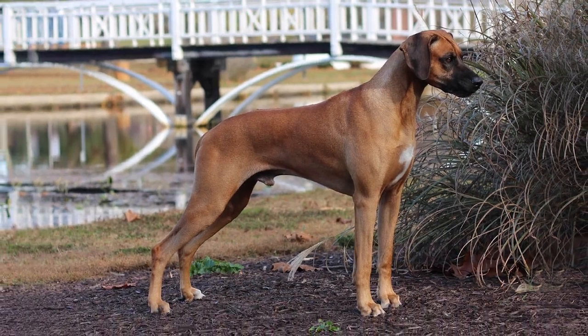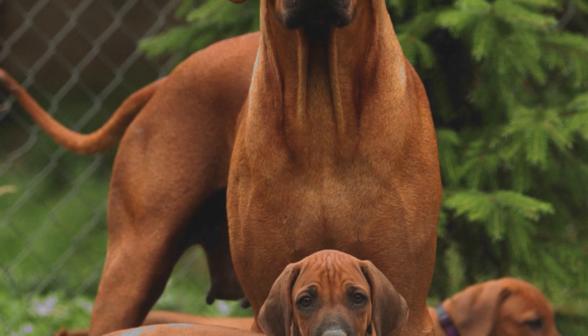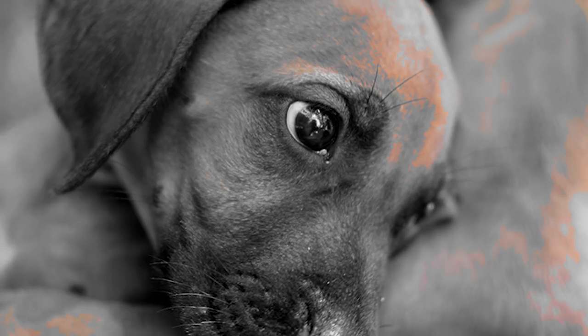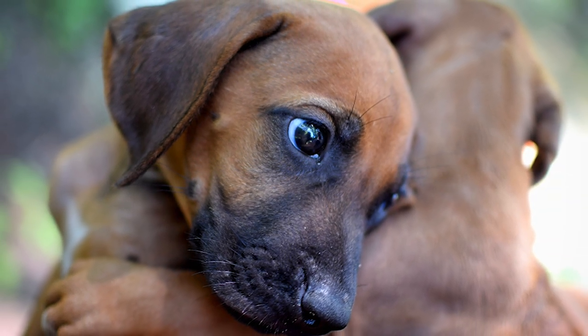To adapt to the special climate and terrain in this new land, these dogs were crossed with the semi-domesticated hunting dogs used by the local Koikoi tribe. In the 1870s, some of these dogs were introduced into Rhodesia, or modern-day Zimbabwe, where they were found to be excellent companions in the sport of hunting lions.